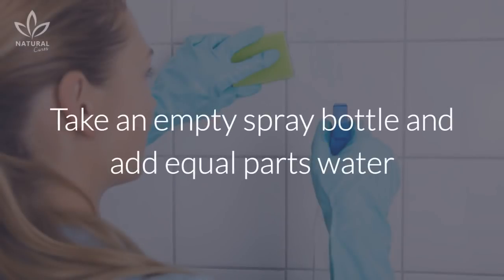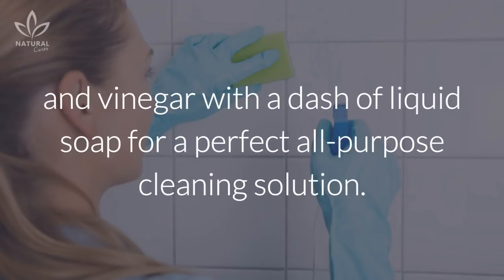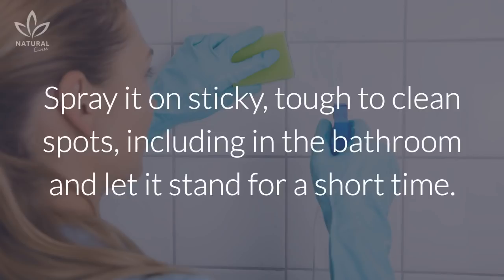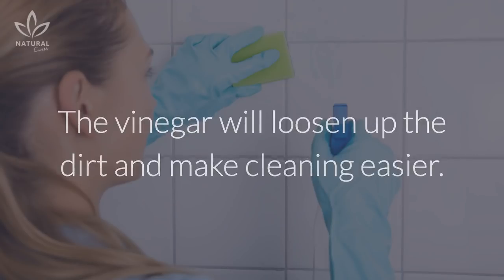In cleaning: Take an empty spray bottle and add equal parts water and vinegar with a dash of liquid soap for a perfect all-purpose cleaning solution. Spray it on sticky, tough-to-clean spots, including in the bathroom, and let it stand for a short time.